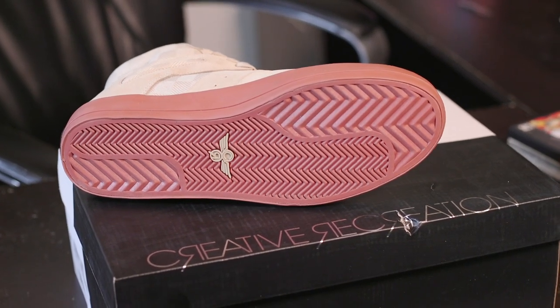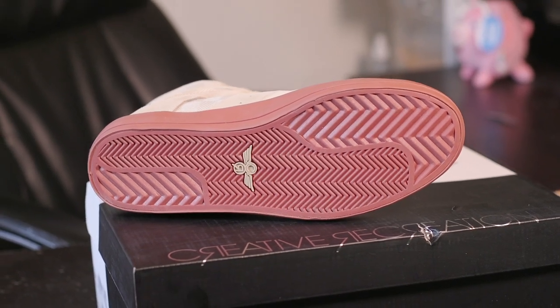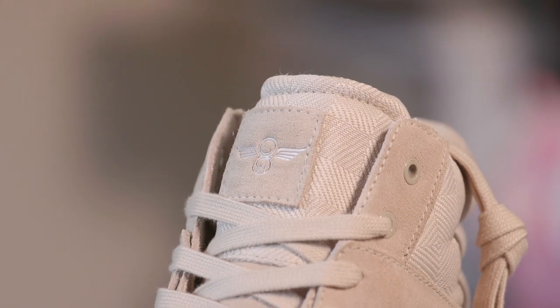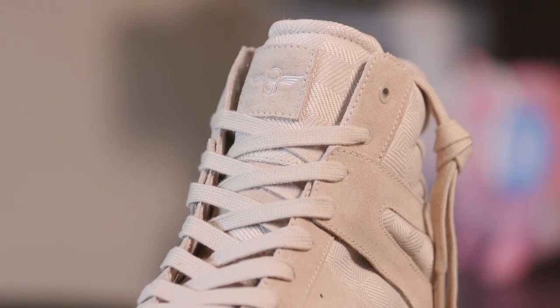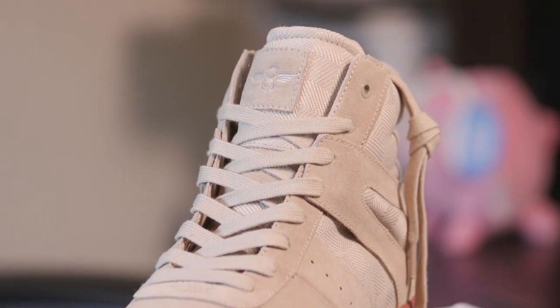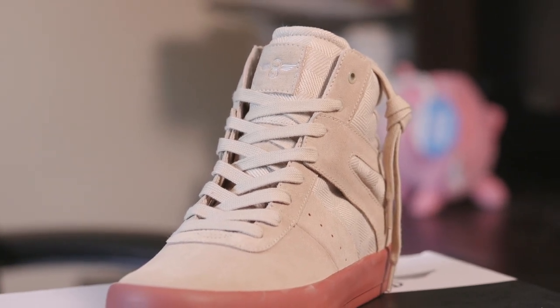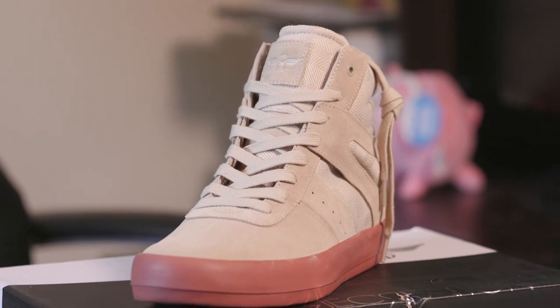It gives it a nice little unique look. Like I said in my other video, I don't care what anybody says — these shoes look good to me. I already know what I'm going to wear with them. They're my style; I like high tops. I love beige, and I need beige shoes for certain things I wear.